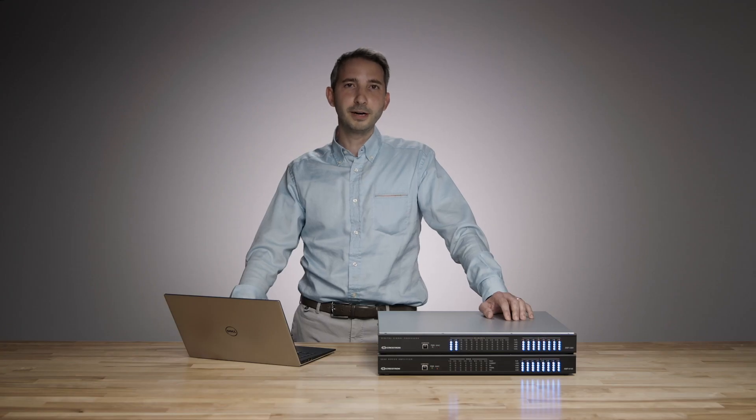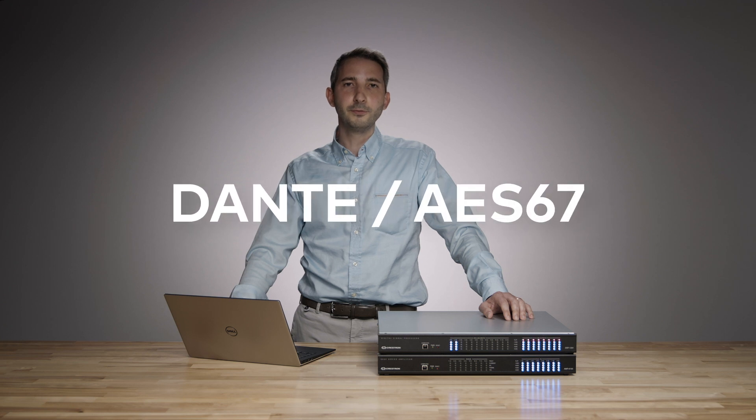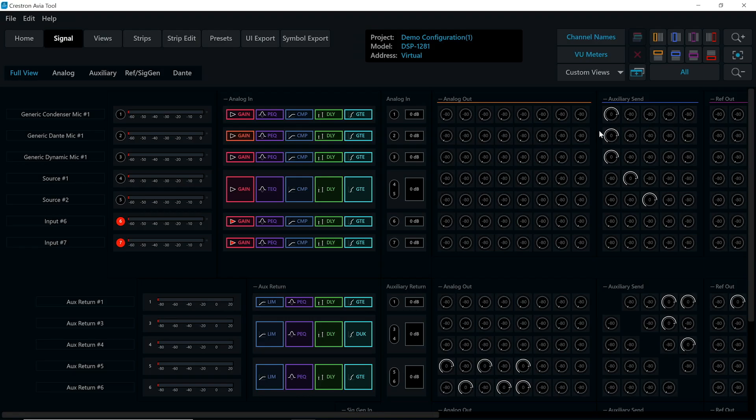The DSP-1281 is our flagship model featuring Dante connectivity for integration with all of our new AES67-compatible gear. At the completion of the guided project, the DSP tool outputs a blank canvas with the whole system up and running. You can then go in and tweak any of the knobs to get that custom sound signature you're looking for, and export different UI components to our control processor. The DSP integrates with our control systems flawlessly and smoothly.